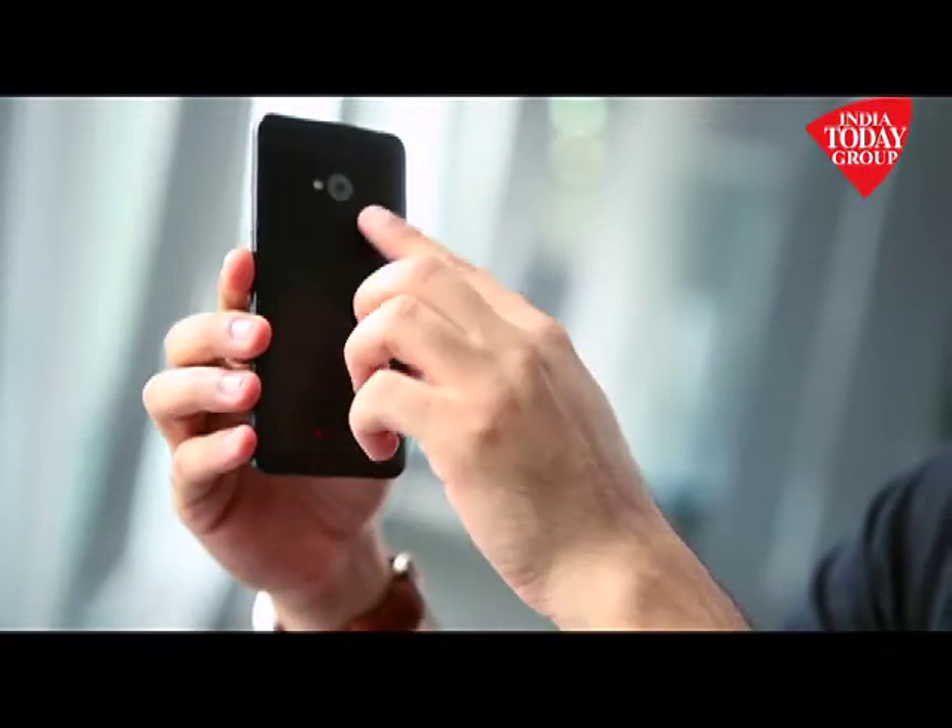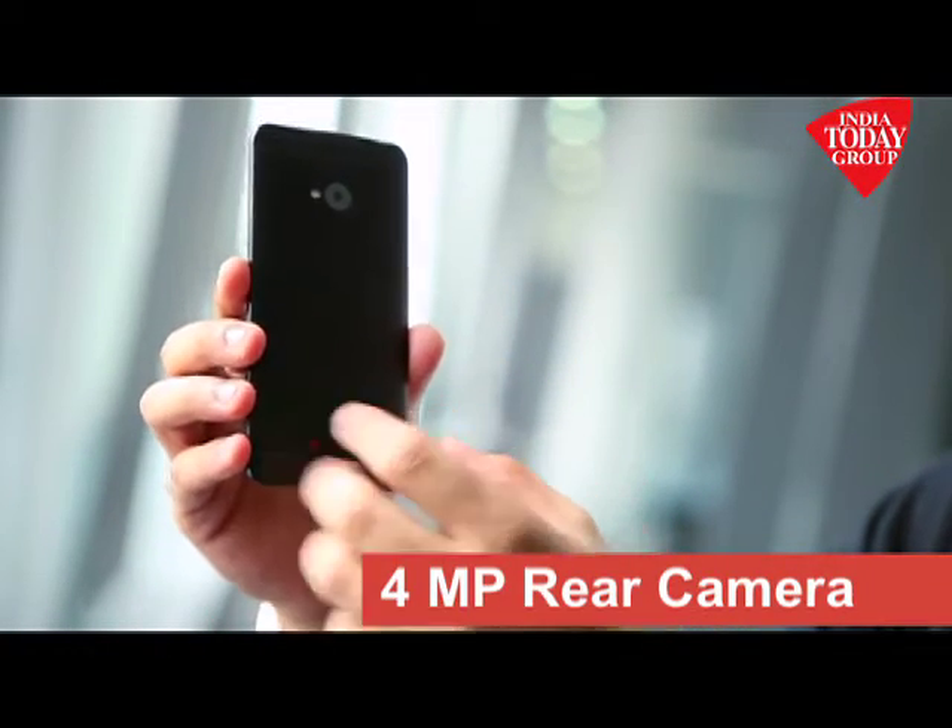It has a four megapixel camera — yes, you heard that right, four megapixels. What HTC is trying to do is play on an ultra pixel level, so a four megapixel camera with a brilliant sensor gives you better picture quality than any 8 megapixel or 13 megapixel camera.